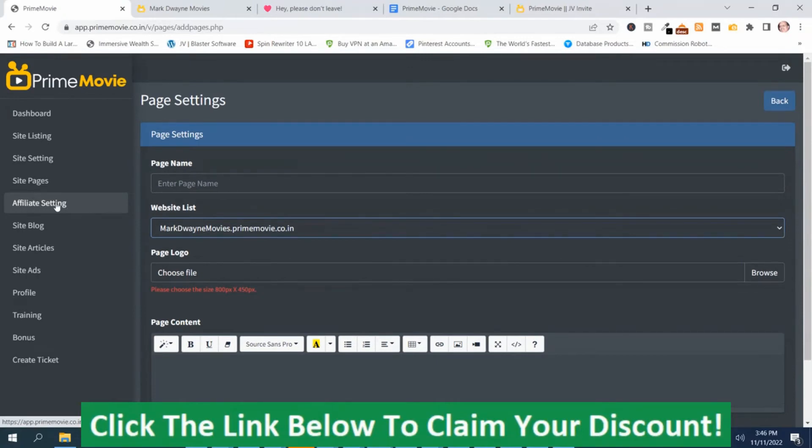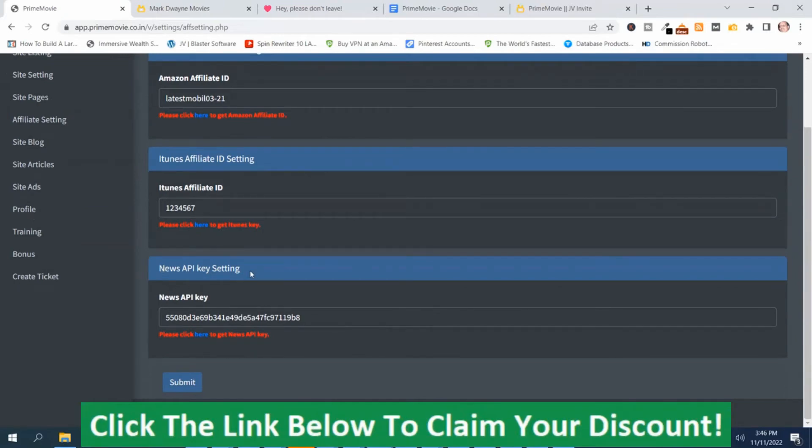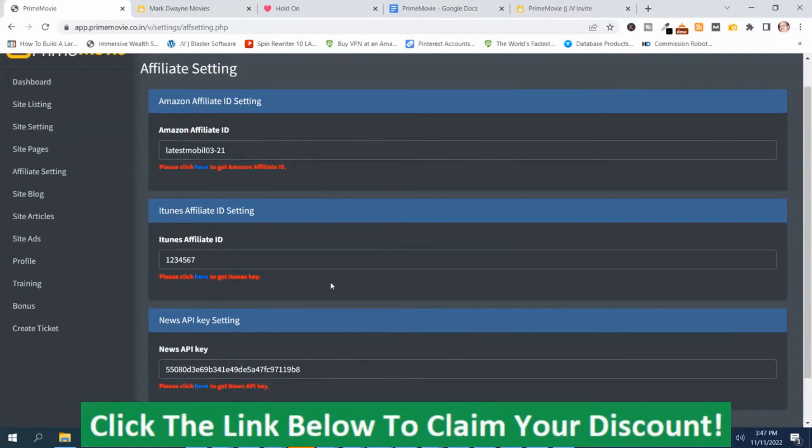Here's the affiliate section — this is where you collect a commission. You want to make sure that you have your affiliate settings set up so that if someone looks at the movies on the site and wants to purchase, you collect a commission. You need to get an Amazon Affiliate ID code and put it in here. You can get your Amazon Affiliate ID by going to the link provided. Then here's where you get your iTunes ID — if you don't have one, you can get one by pushing the button here and signing up. Here's your News API key settings, and when you've got all this information put in, you just push Submit.